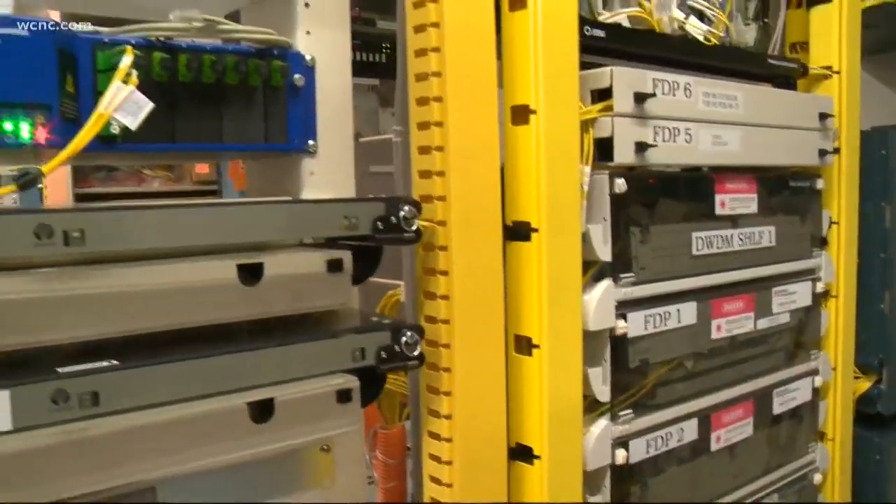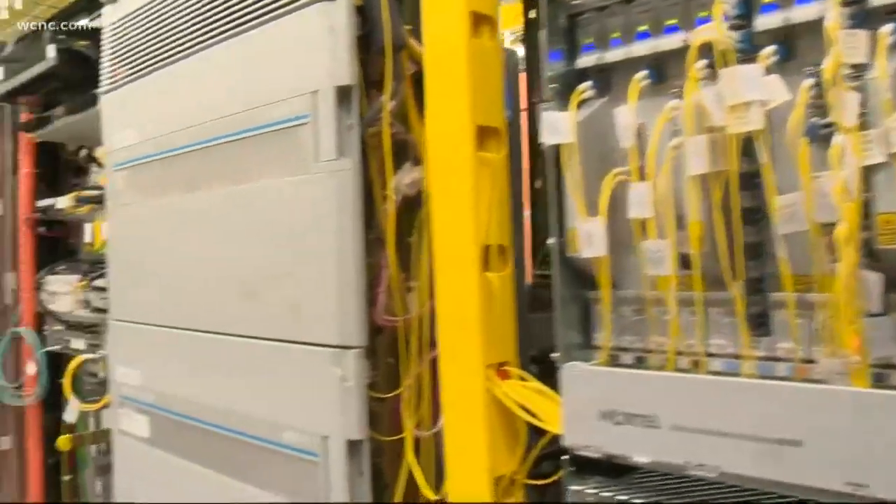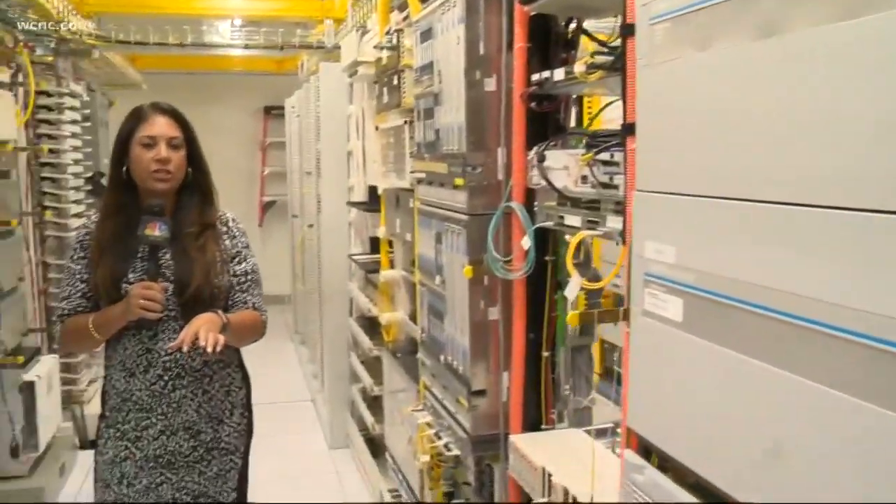We are in a super secret location. Those cooling fans you hear are necessary for the equipment. This room is so important — if you live in the Charlotte region, this is where all your calls, your data, your text messages, all of that comes through this room first.